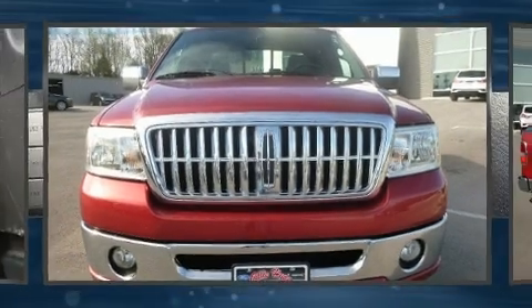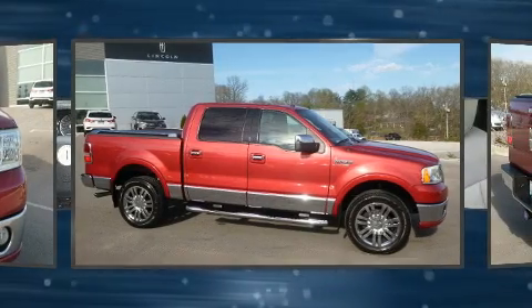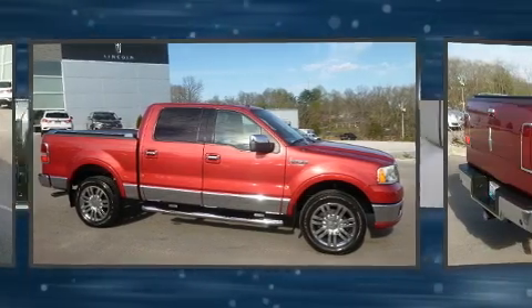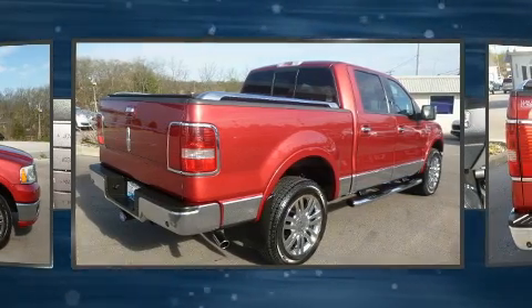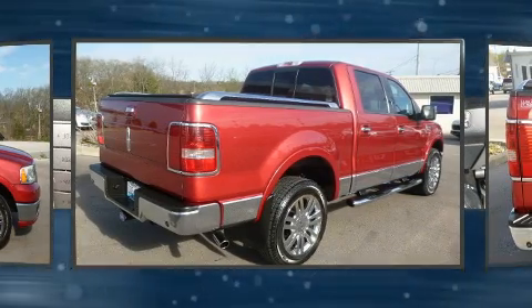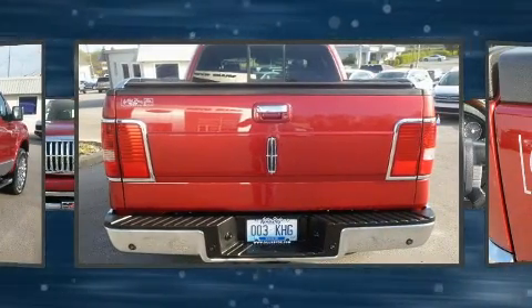You're going to love the 2007 Lincoln Mark LT. This four-door, five-passenger truck provides exceptional value. A 5.4 liter V8 engine pairs with a sophisticated four-speed automatic transmission, providing a spirited yet composed ride and drive. Four-wheel drive allows you to go places you've only imagined.